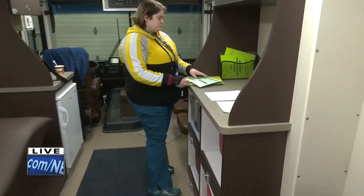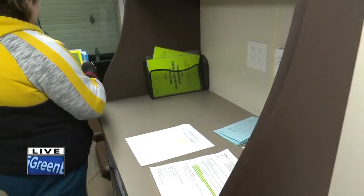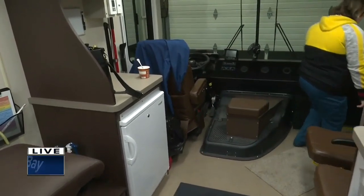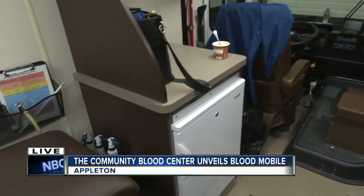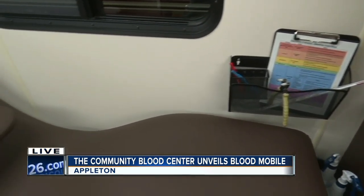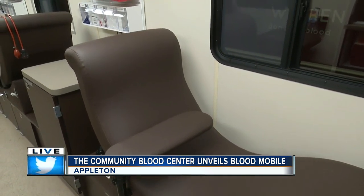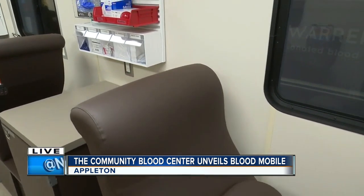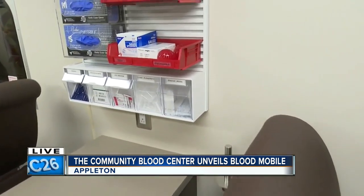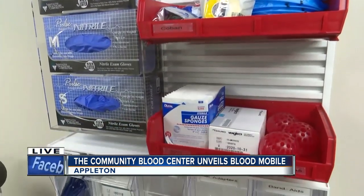And it's just going to be a lot more convenient, a lot more comfortable. Some of the workers with the Community Blood Center are here getting ready for the blood drive happening later today. I was a little surprised that I wasn't in anyone's way — there's just a lot of space to work. Staff are really going to enjoy that, and donors will be a lot more comfortable too, because you never want to be in someone's way.